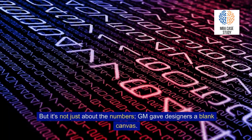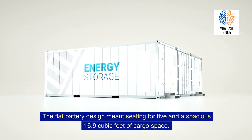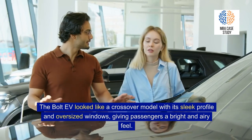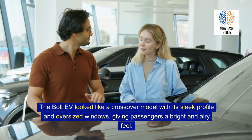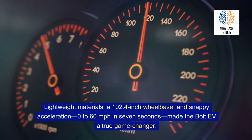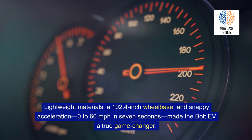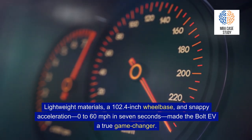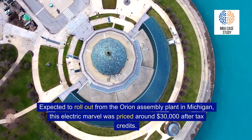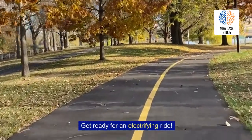GM gave designers a blank canvas. The flat battery design meant seating for five and a spacious 16.9 cubic feet of cargo space. The Bolt EV looked like a crossover model with its sleek profile and oversized windows, giving passengers a bright and airy feel. Lightweight materials, a 102.4-inch wheelbase, and snappy acceleration — 0 to 60 mph in 7 seconds — made the Bolt EV a true game-changer. Expected to roll out from the Orion Assembly plant in Michigan, this electric marvel was priced around $30,000 after tax credits.